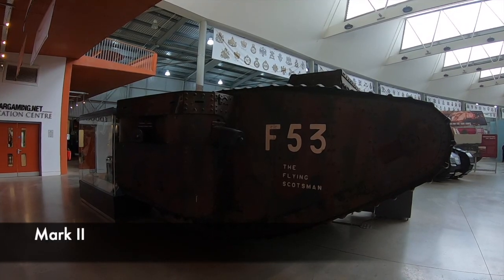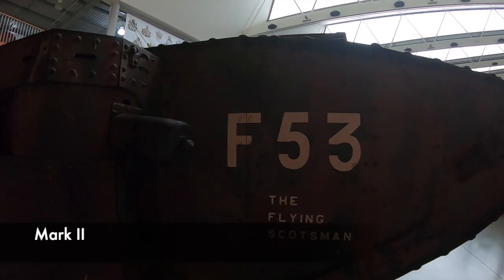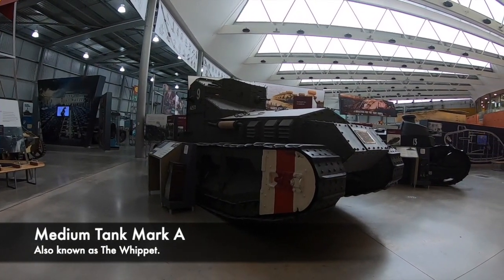Overall this tank could reach a top speed of 3.7 miles per hour, but was seen as a worthy weapon of war, even if only 50 were ever produced.